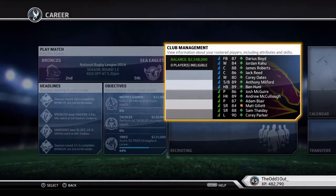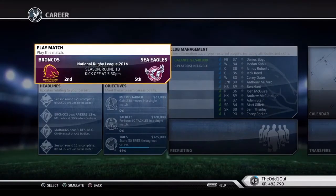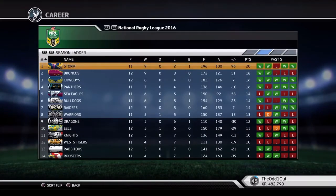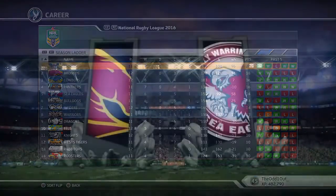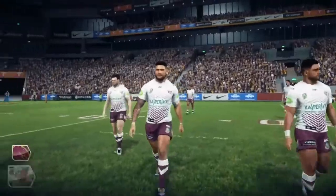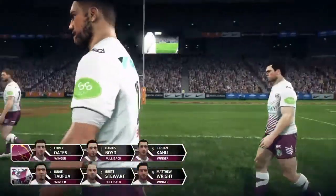Welcome back to another Rugby League Live 3 career video. We're going up against the Manly Sea Eagles — it's round 13, they're in fifth place on the ladder. We're coming off back-to-back wins while Manly are coming off a loss. We've got our full squad, no injuries. Before we get started, I'd just like to thank you guys for the support lately — it is appreciated, I've gotten a few subs the last few weeks.